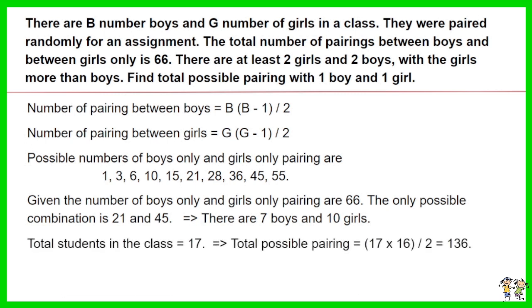Total students in the class equals 17. Thus the total possible pairings equals 17 times 16, then divided by 2, which equals 136. Total pairings with 1 boy and 1 girl equals 136 minus the 66 boys-only or girls-only pairings. The answer is 70.